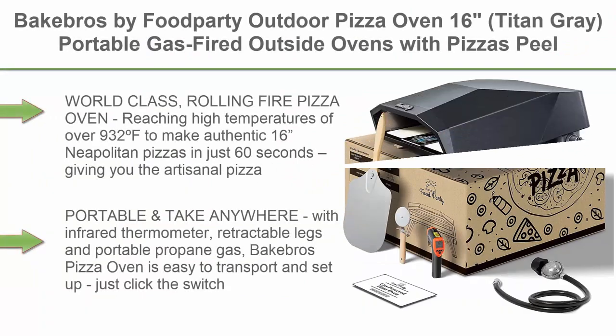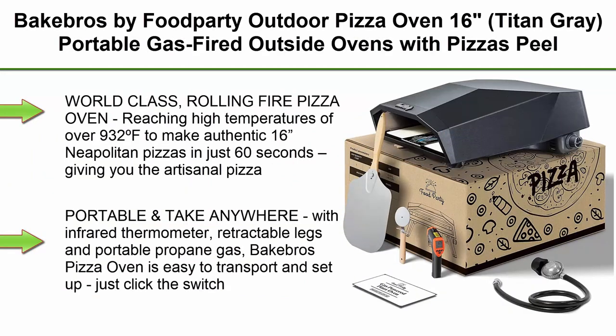Top 4. Bacabros by Food Party Outdoor Pizza Oven, 16 inches, Titan Gray — portable gas-fired outside oven with pizza peel, stone, cutter, infrared thermometer, recipe, and carry cover bag.